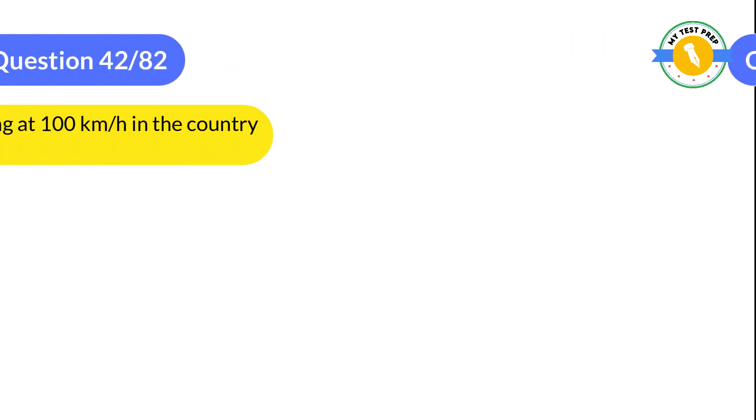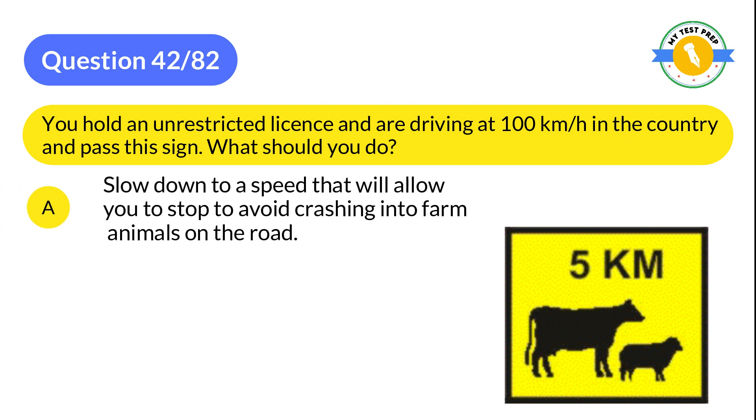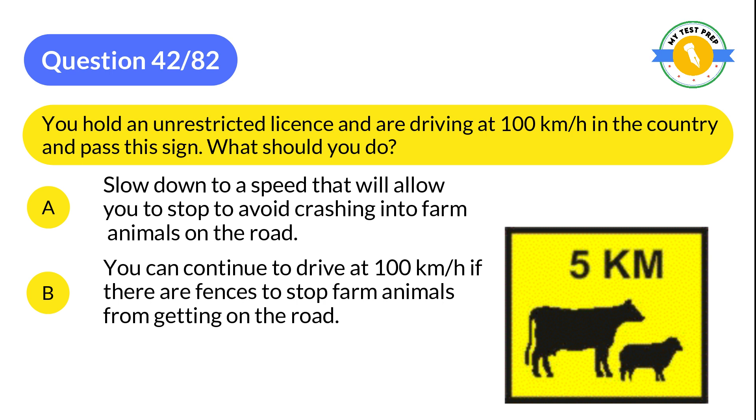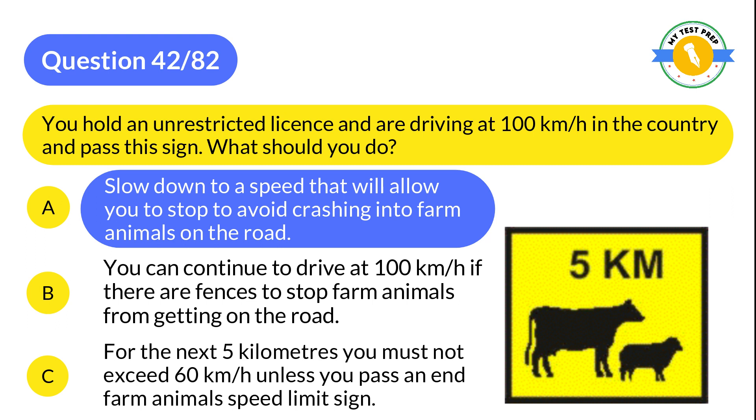Question 42: You hold an unrestricted license and are driving at 100 km/h in the country and pass a relevant sign. What should you do? A: Slow down to a speed that will allow you to stop to avoid crashing into farm animals on the road. B: You can continue to drive at 100 km/h if there are fences to stop farm animals from getting on the road. C: For the next 5 km you must not exceed 60 km/h unless you pass an end farm animal speed limit sign. The correct answer is A: Slow down to a speed that will allow you to stop to avoid crashing into farm animals on the road.